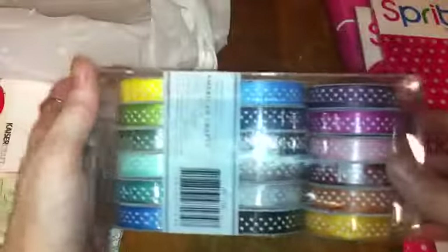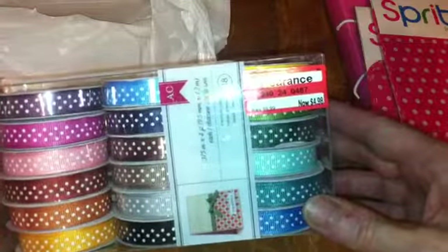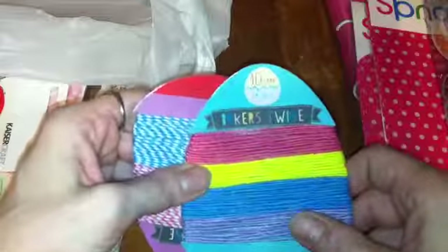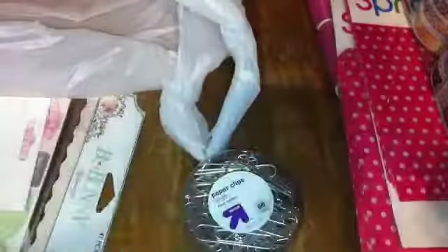I found a pack of ribbon at Target on clearance for four ninety-eight. In the dollar aisle I found some baker's twine, some paper clips, some super glue, and this container. So that's my haul for today — thanks for watching, bye!